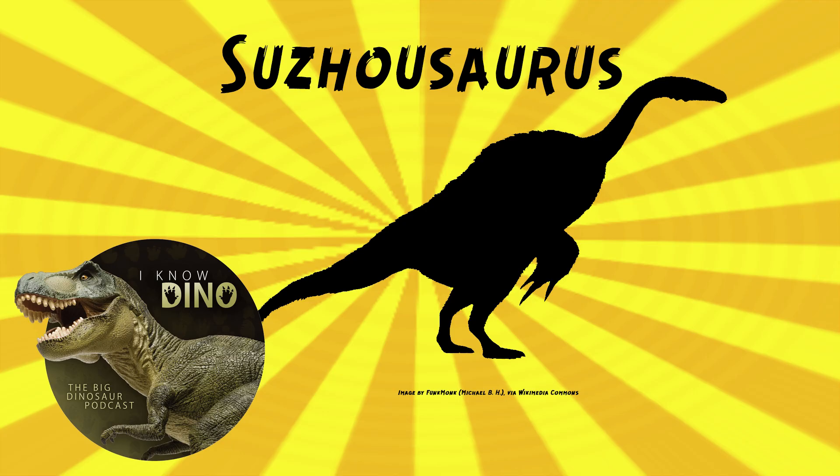It sounds like Megatherium, the big ground sloth — and that's actually what the name refers to: it looked like the giant ground sloth Megatherium. That's another good way to describe it, in addition to Skeksis and vulture — all kinds of fun ways to describe this one. The genus name means Sujo lizard, referring to Sujo, the old name for the region where the fossils were found. There were two specimens found during fieldwork in 1999 and 2004, and it was described in 2007 by Daqing Li and others. So putting it all together, Sujosaurus megatherioides means giant sloth-like reptile from Sujo.